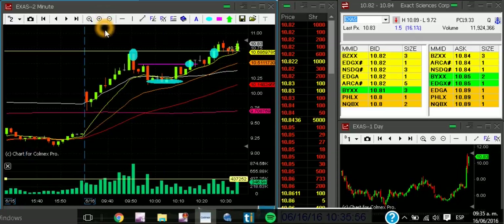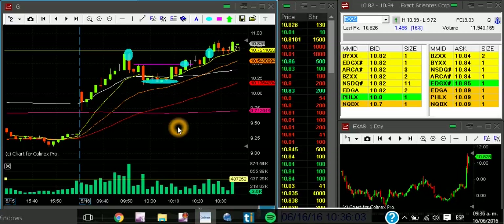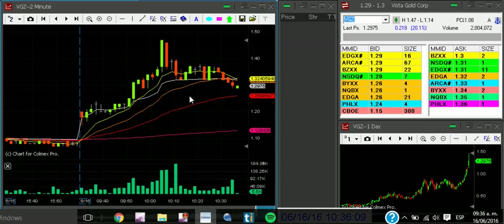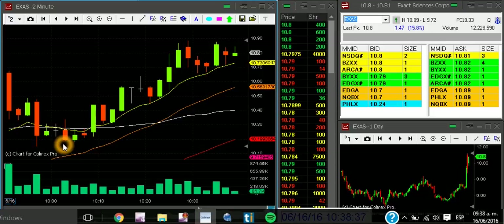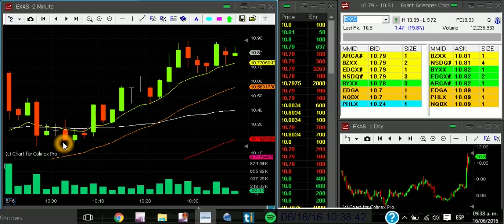I was also watching BGC — look at this nice breakdown formation — but I didn't have shares on Colmex, so I forgot it. My Colmex Pro platform didn't have shares to short or long on CFD, so I simply forgot it. On these kinds of positions you just follow the momentum. The yellow line right here is one of the best indicators for risk management.